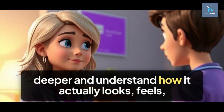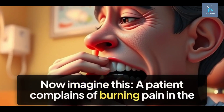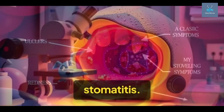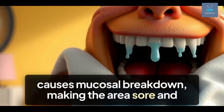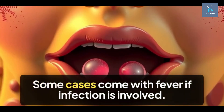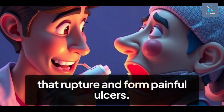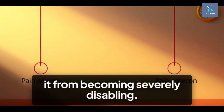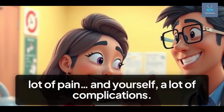Let's dig deeper and understand how it actually looks, feels, and how we as nurses can deal with it. A patient complains of burning pain in the mouth, can't eat spicy food, and you see ulcers, redness, or even white patches — that's classic stomatitis. The inflammation causes mucosal breakdown, making the area sore and sensitive. You might also observe excessive drooling, bad breath, and in kids, refusal to eat. Some cases come with fever if infection is involved. In herpetic stomatitis, there are fluid-filled blisters that rupture and form painful ulcers. If you catch this early, you can prevent it from becoming severely disabling — recognizing the symptoms with a trained eye can save your patient a lot of pain and complications.